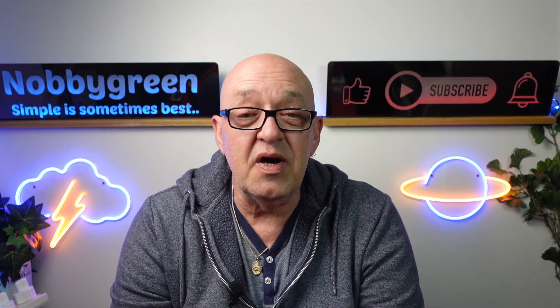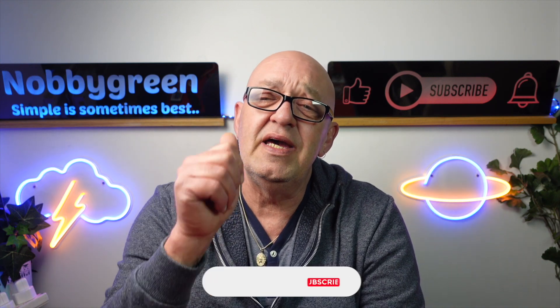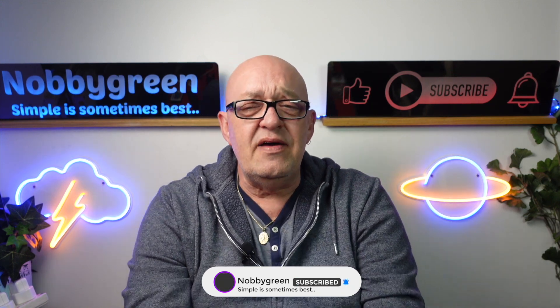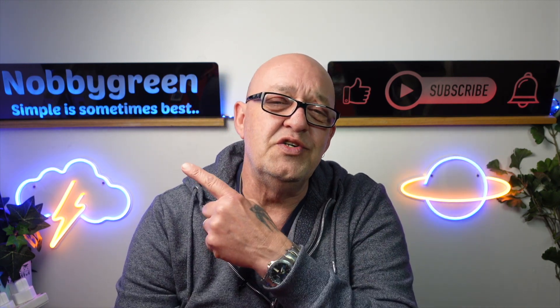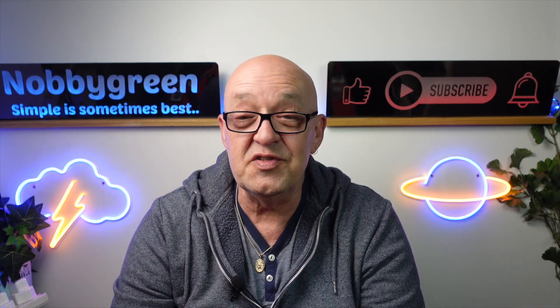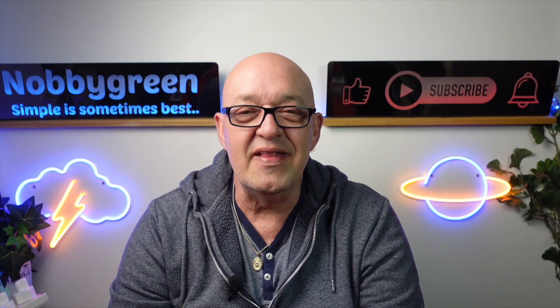Thanks for watching — I hope you found it useful and enjoyable. If you did, don't forget to give it a thumbs up, as that really helps the video. If you haven't seen the firmware update video, you can see it by clicking the card. Let's hope for a positive future for the Mini 3. We'll see you in the next video.